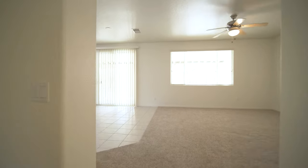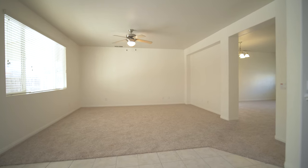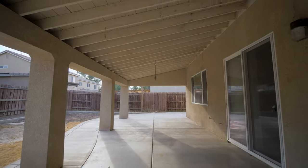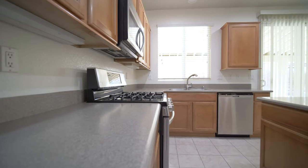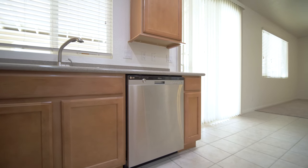Home sweet home. Welcome to El Centro's well-known Countryside Estates. This pristine five-bedroom, three-bathroom home provides over 3,000 square feet and a covered patio that is perfect to entertain. This immaculate home is laced with LG stainless steel appliances, new carpet, and fresh paint.